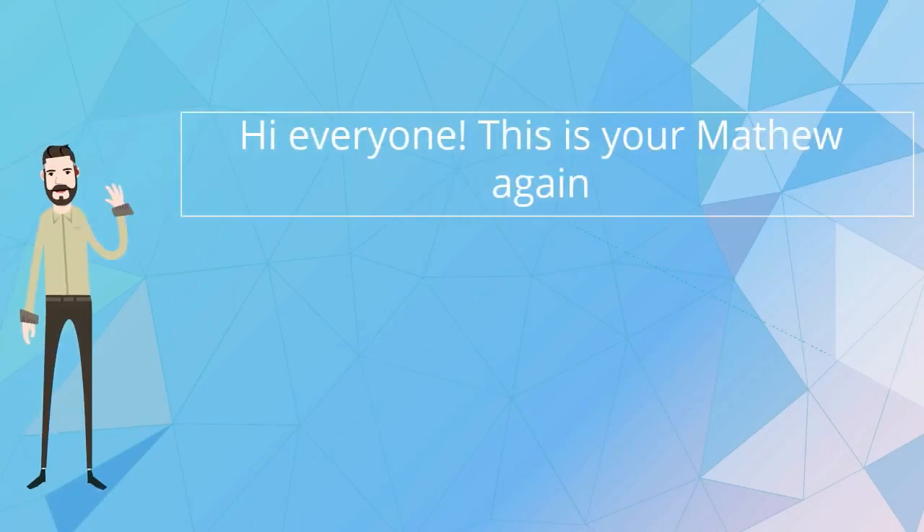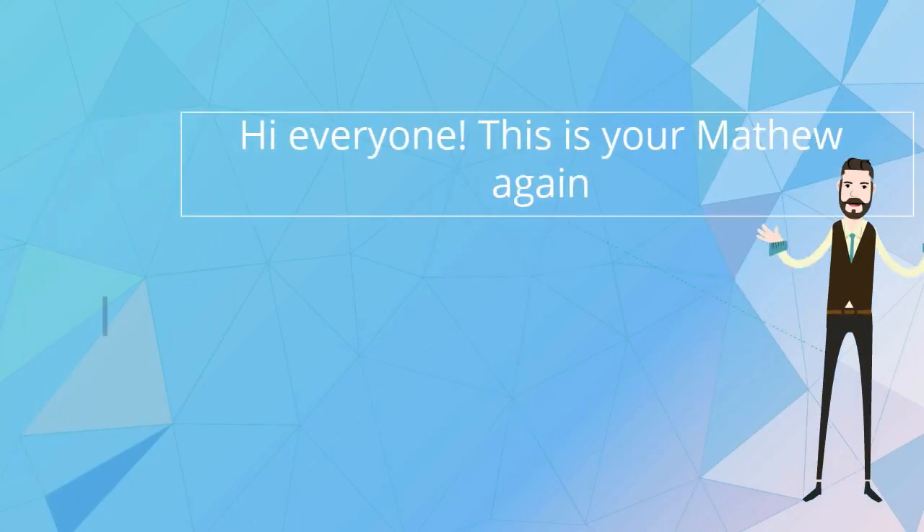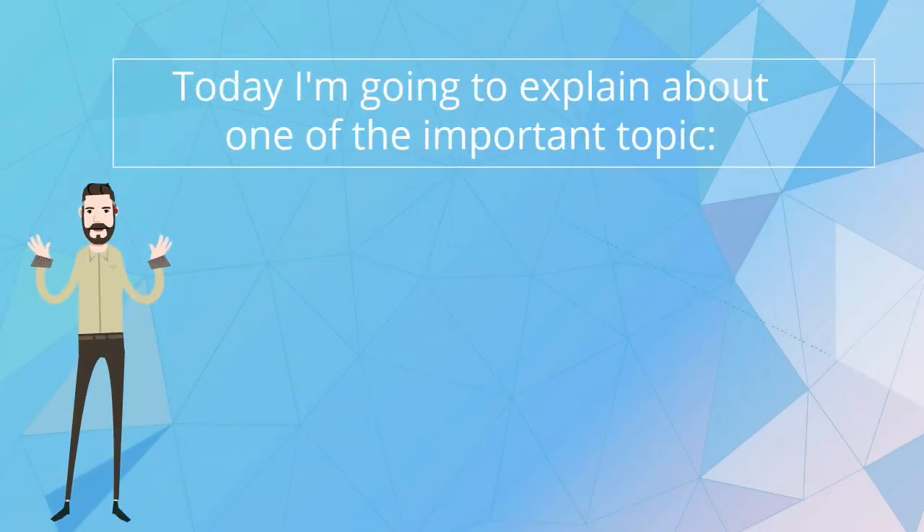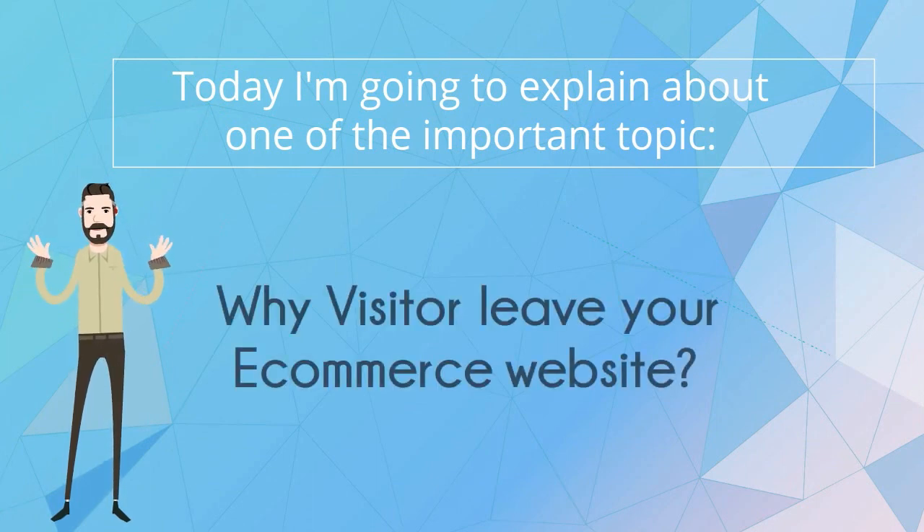Hi everyone. This is Matthew again. I hope you guys are enjoying my videos on e-commerce topics. Today I'm going to explain about one of the important topics: why visitors leave your e-commerce website.